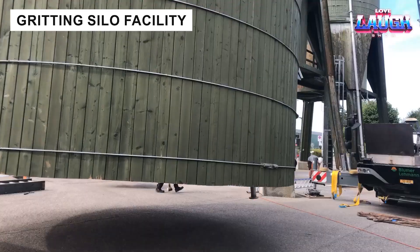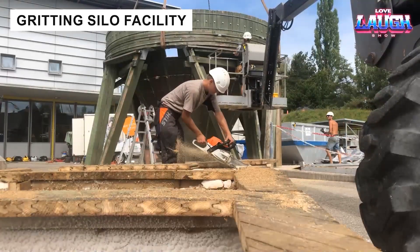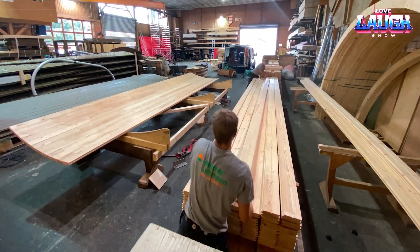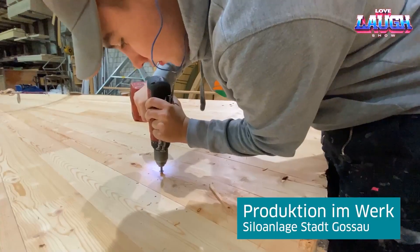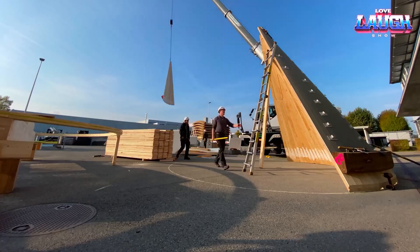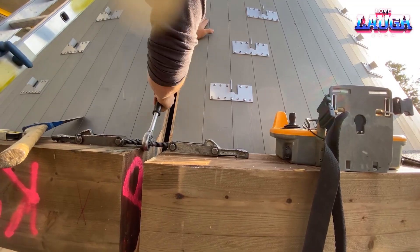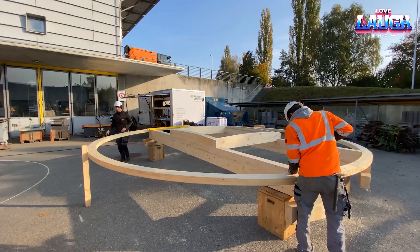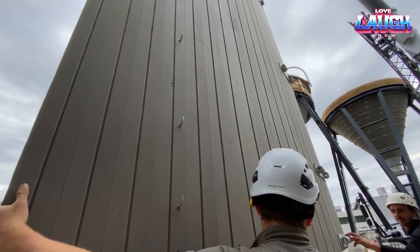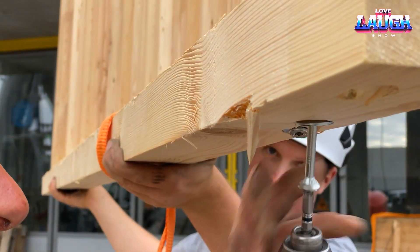In Gosso, Switzerland, two simple wooden silos prove that sometimes the best solutions are also the simplest. Each silo holds 200 cubic meters, built from pre-painted larch wood for durability and timeless beauty. No complex technology — just practical mechanics and natural materials. The result is functional, reliable, and elegant, showing that even in today's high-tech world, traditional approaches still matter.